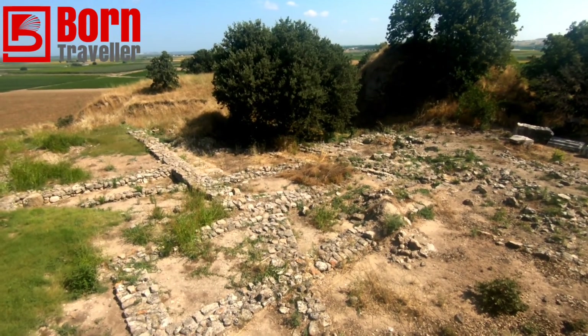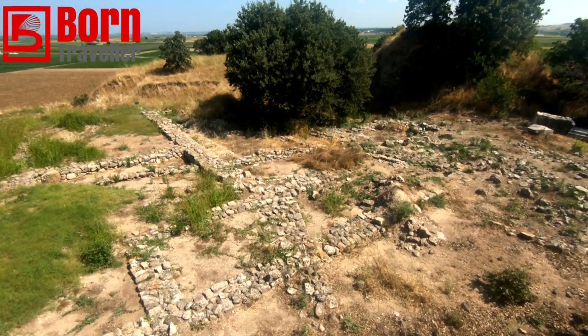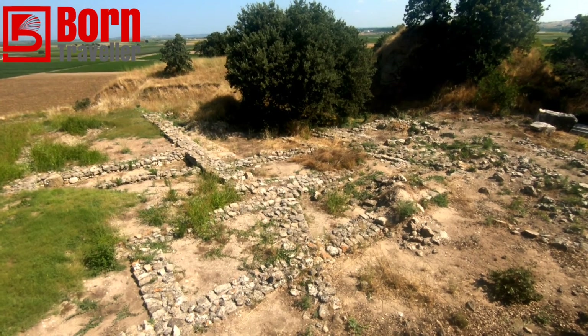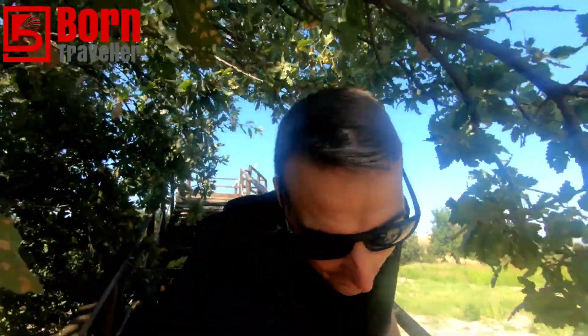Places like this used to excite my imagination when I was a kid — the ancient ruins and finding magical things. Still really excites me today. I think it just sparks your imagination; you hear about Troy and the story of the Trojan Horse as a kid and it stays with you.